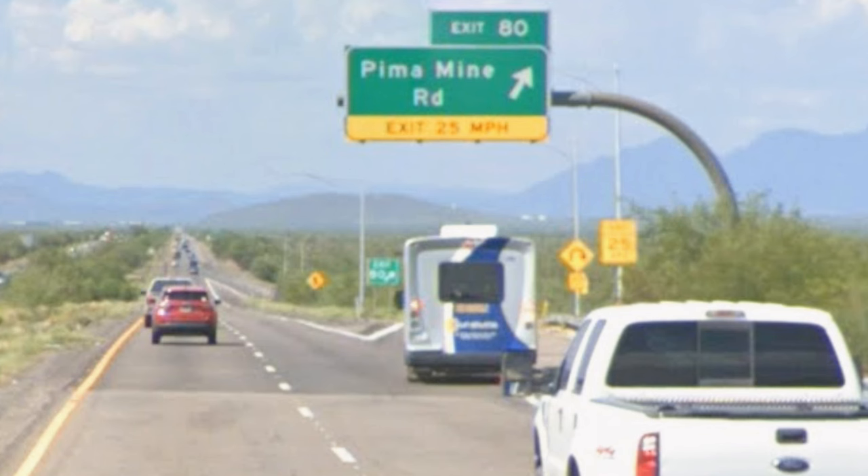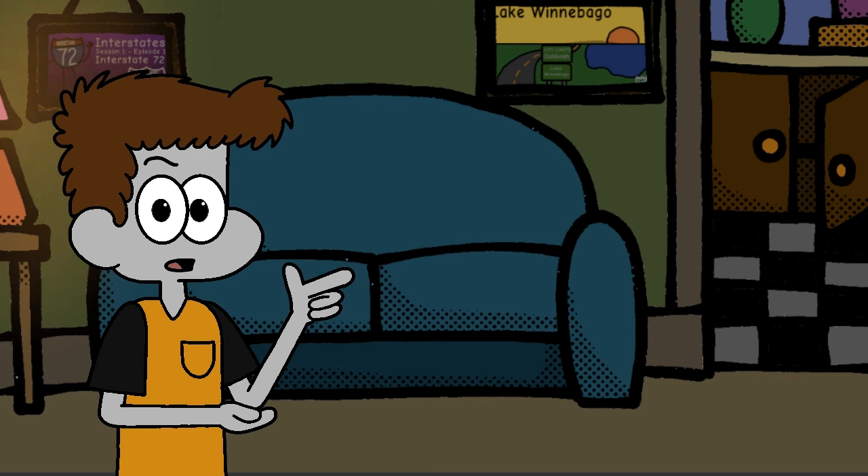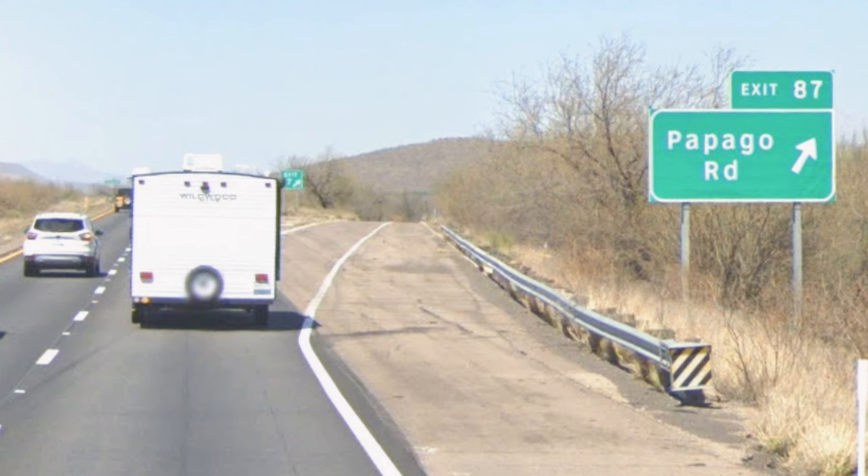I'm noticing a big lack of state routes here. In every other interstate I've covered, there's been a whole slew of state routes, but here it's just a bunch of local roads. This is demonstrated again in our next exit, for Papago Road.